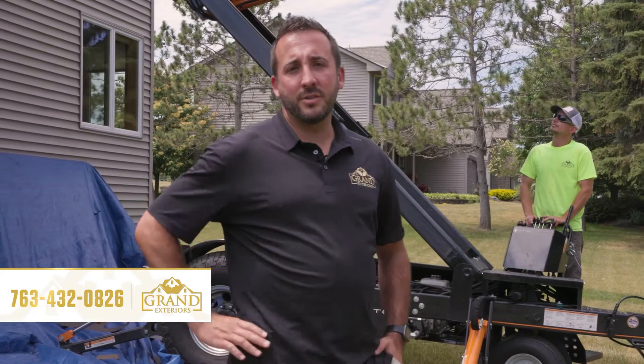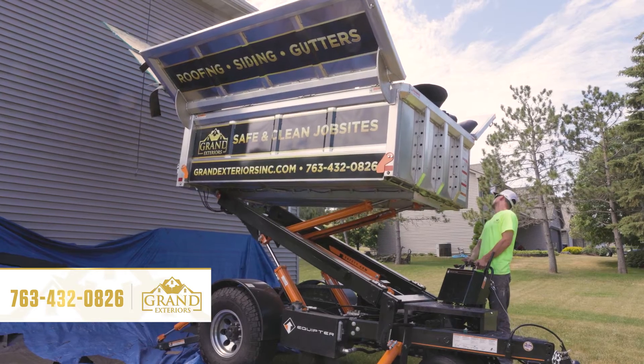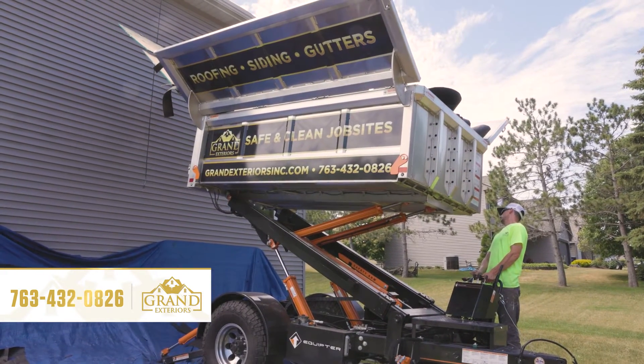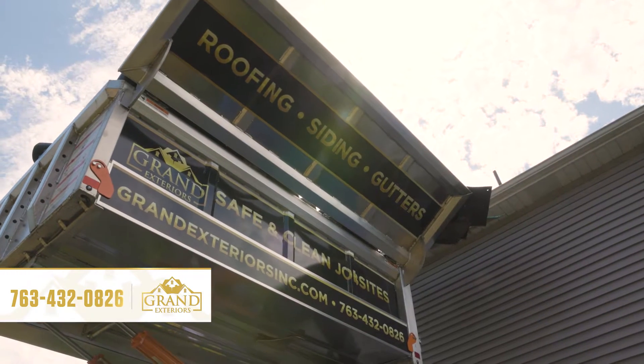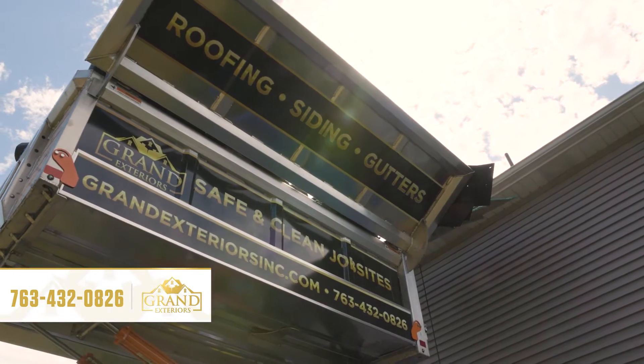Behind me is the Equipter. We bring these to our job sites to help keep a safe and clean job site. It helps prevent falling damage to siding, yards, bushes, and things like that.